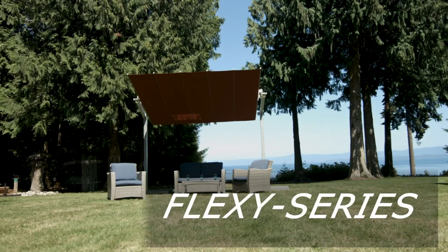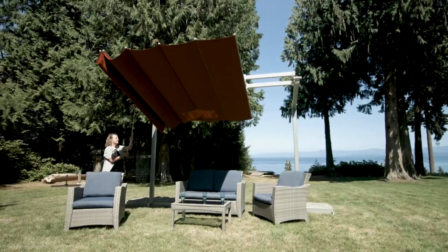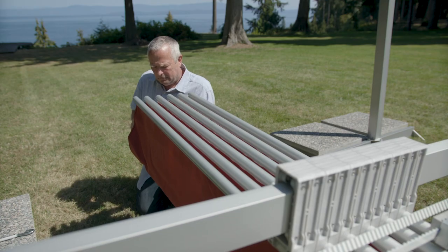With a sleek modular design that tilts forward or backward, our Flexi Shade system awnings have you covered. This unique option comes in eight different sizes and panels can be configured to cover large areas.